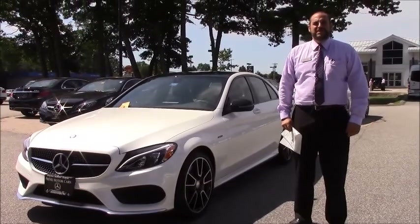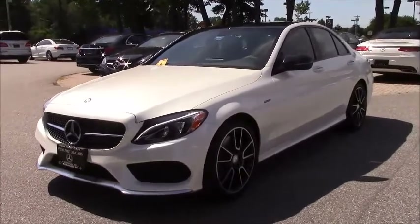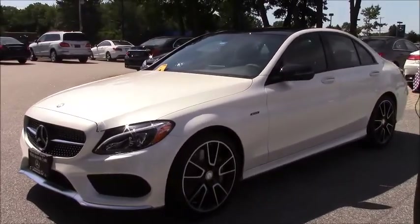Hi Bruce, how are you doing? This is Jerry from Prime Motor Cars, Mercedes-Benz. Your beautiful C450 AMG has come in. Just wanted to give you a quick look at it.